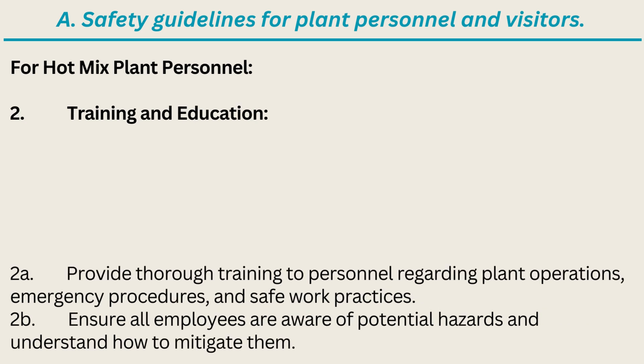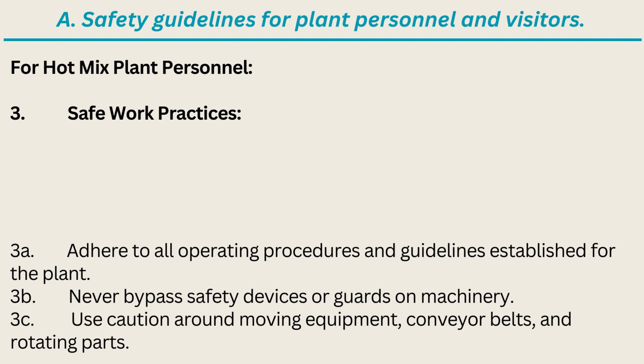2. Training and Education: Provide thorough training to personnel regarding plant operations, emergency procedures, and safe work practices. Ensure all employees are aware of potential hazards and understand how to mitigate them. 3. Safe Work Practices: A. Adhere to all operating procedures and guidelines established for the plant. B. Never bypass safety devices or guards on machinery. C. Use caution around moving equipment, conveyor belts, and rotating parts.